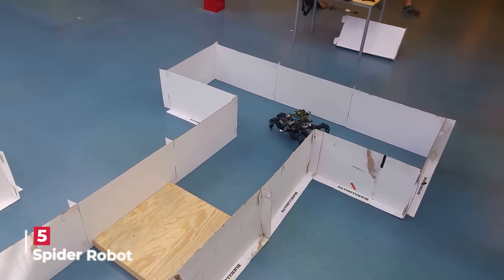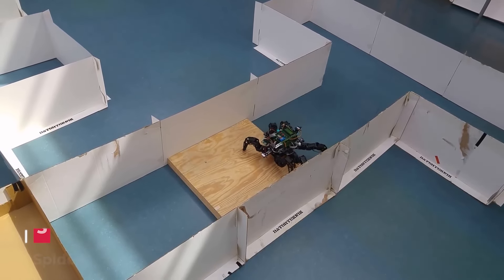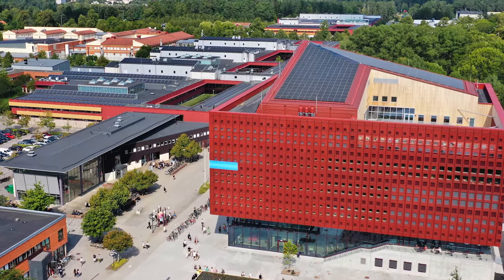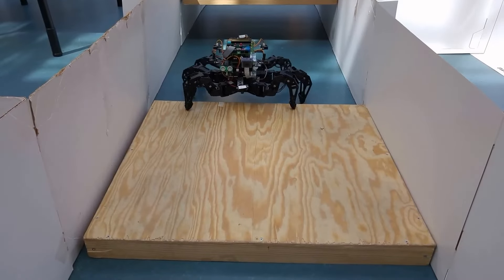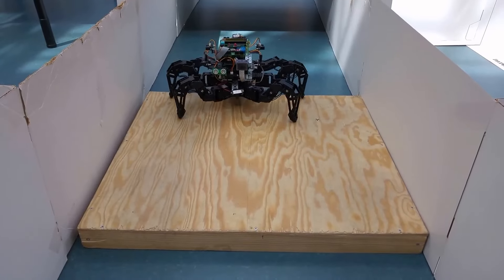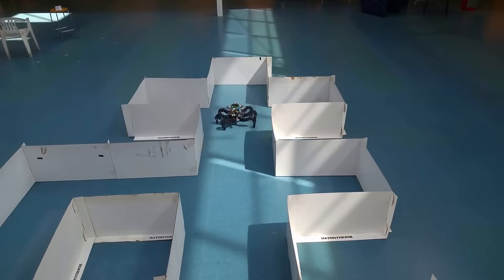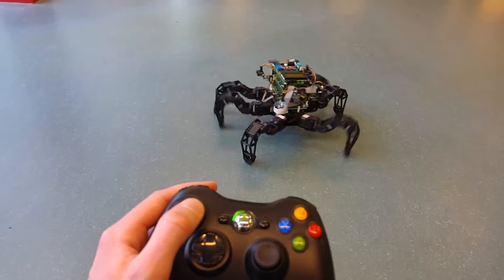This spider robot bachelor thesis project, led by students specializing in applied physics and electrical engineering at Linköping University, Sweden, showcases a robust hardware setup. What's impressive is the robot's autonomous navigation capabilities, enabling it to tackle complex mazes and obstacles. It can also be manually controlled via an Xbox controller connected to a PC.